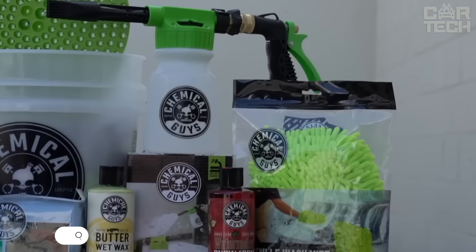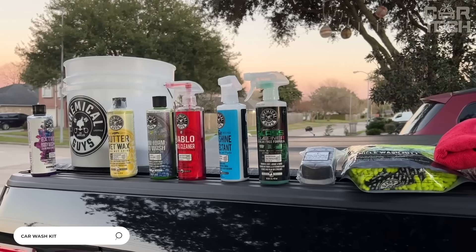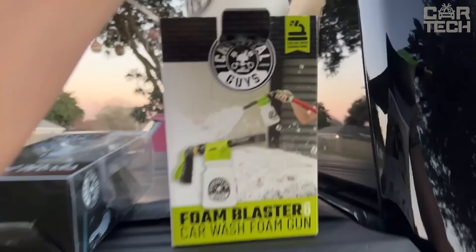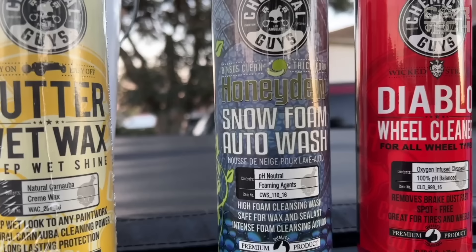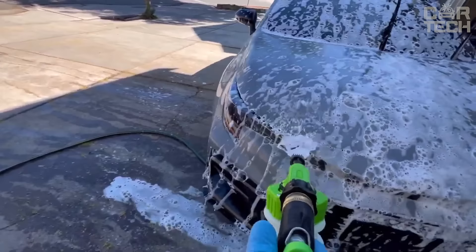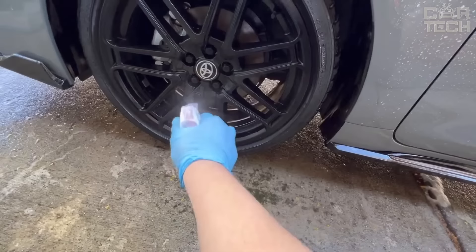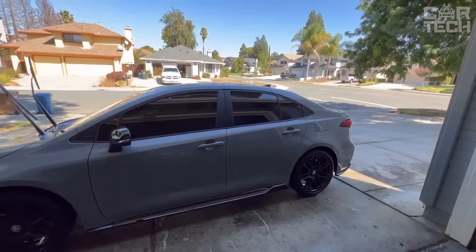Here is a large car wash kit from Chemical Guys. It contains everything you need: a foam generator, wheel cleaning brush, microfiber glove, towels, wheel cleaner, car wash foam, quick-apply formula wax, window cleaner, paint protection, and even a bucket. A complete arsenal for perfect cleaning. Plus, the kit includes a product that restores the original factory appearance of your trim. The foam dries rapidly and leaves no traces of dirt behind.